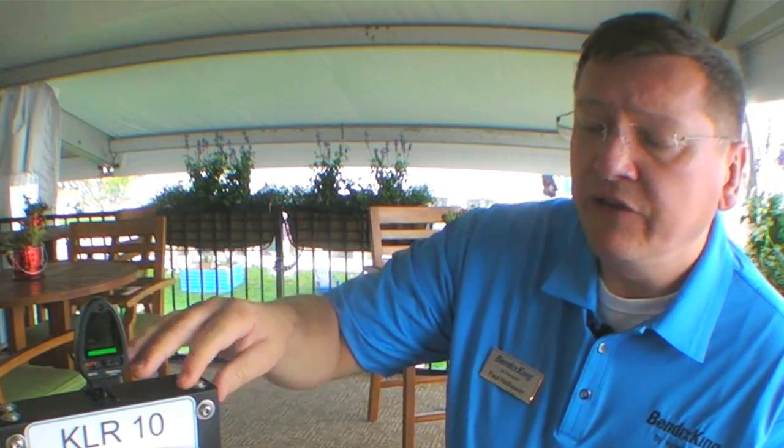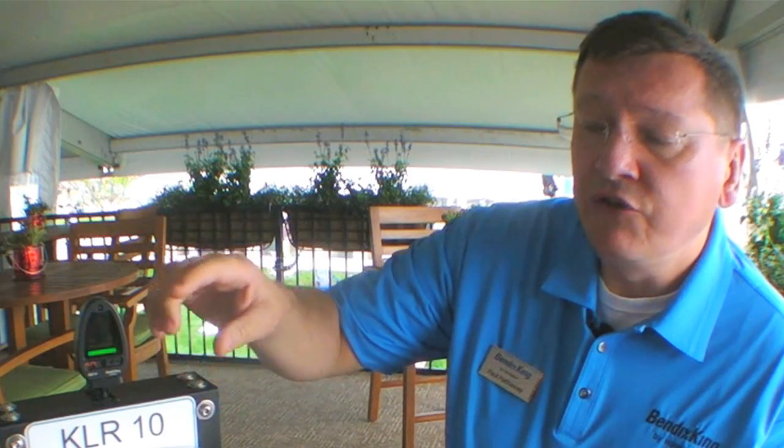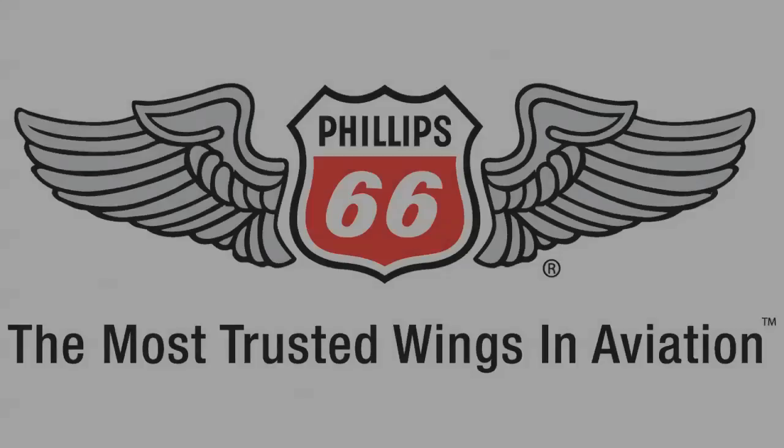If you'd like to find out more about this product, you can visit us here at the booth at Oshkosh. Alternatively, there's bendixking.com and knowyourlift.com. Finally, we have a wonderful little app in the iOS App Store called KLR10 — it's free, and it will tell you everything you need to know about AOA concepts and the KLR-10 architecture and functionality.